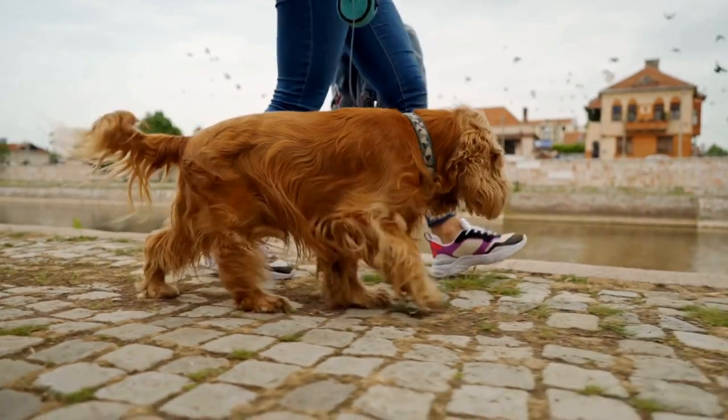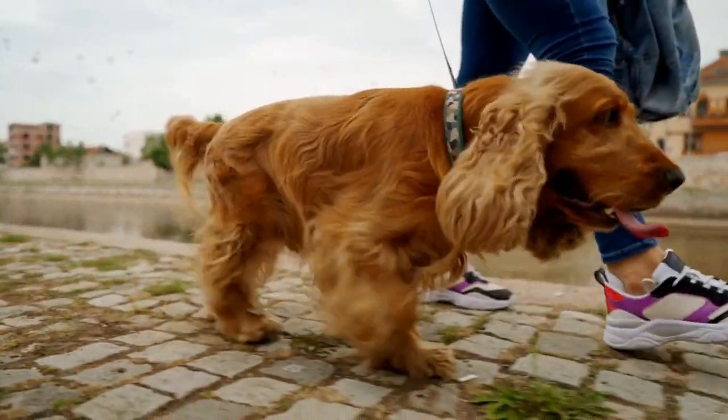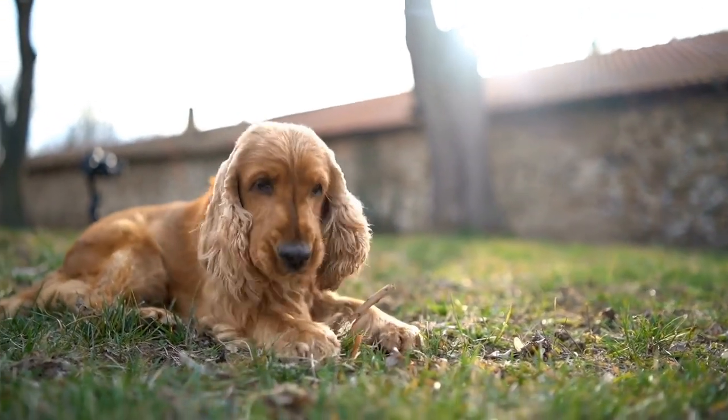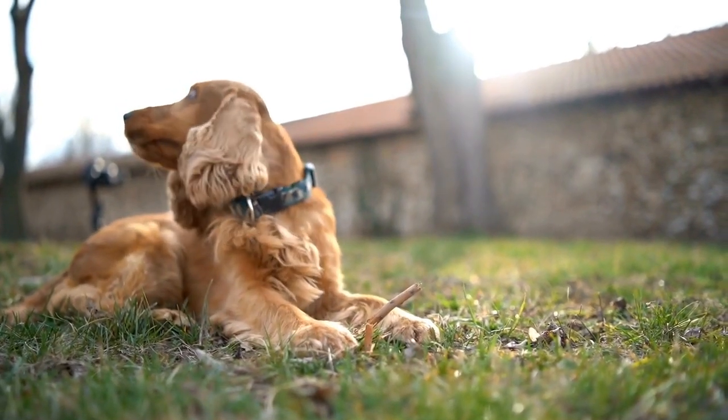Avoid Table Scraps: While it may be tempting to share your meals with your furry friend, it is important to avoid feeding them table scraps. Human food can be high in calories, unhealthy fats, and sodium, which can lead to weight gain and other health issues.